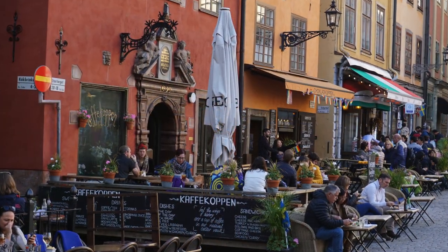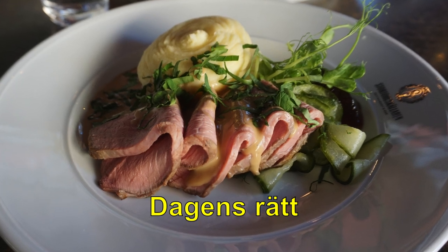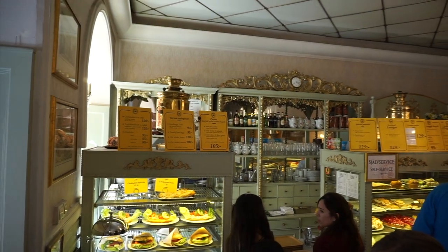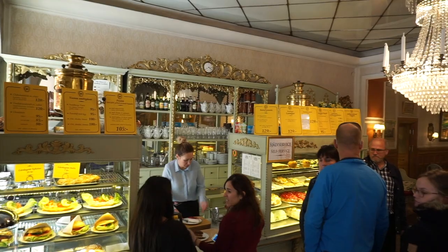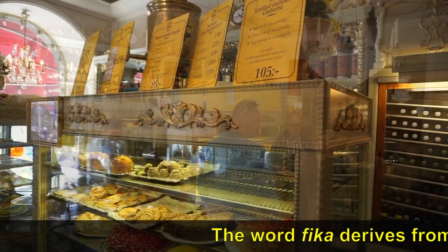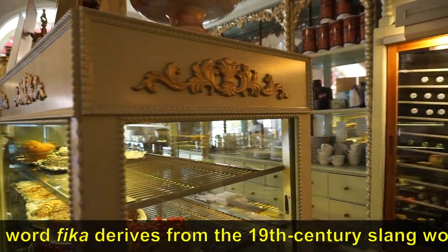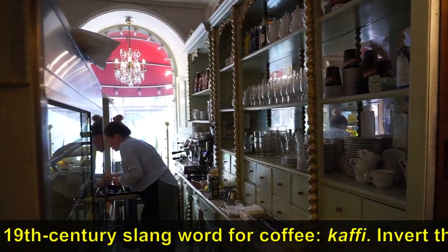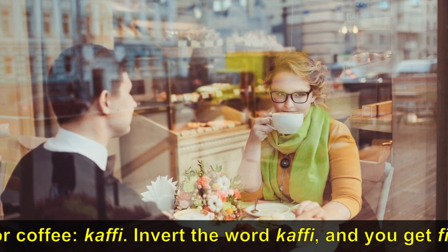If you catch the lunch special, or Dagensrat, which translates to 'meal of the day,' you can find a delicious plate of food for around ten dollars. After lunch is a great time to walk around and do some shopping before enjoying fika, which roughly translates to coffee and cake. Fika is an important Swedish tradition and is meant to be a time to slow down and visit with family and friends. Fika can also be used as a verb — Swedes will often say to each other, 'Let's go and fika,' or 'You and I fika so well together.'